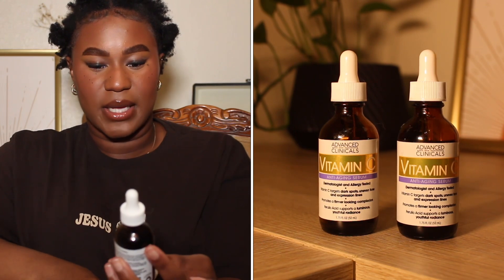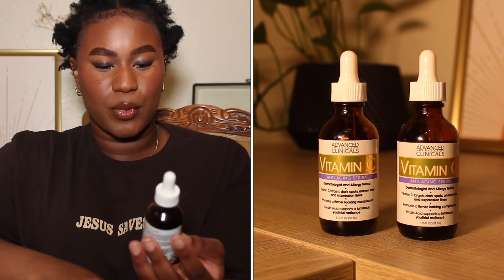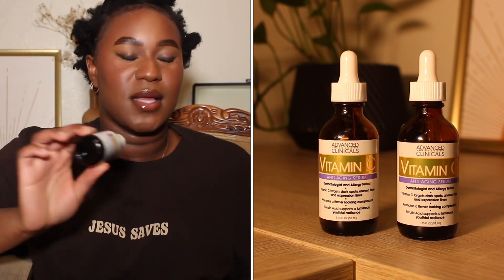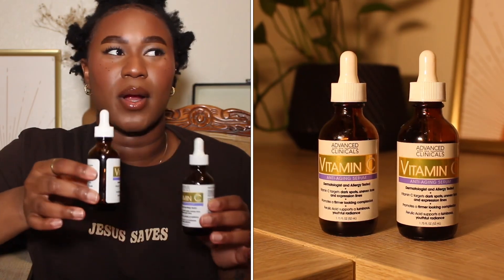This is the Advanced Clinics Vitamin C Anti-Aging Serum — dermatologist and allergy tested. Vitamin C targets dark spots, uneven tone, and expression lines; promotes a firmer-looking complexion, and supports a luminous youthful radiance. This is an amazing product for the price — really affordable. I got it on iHerb and I know it's at Walmart too. If you want to target dark spots, uneven skin tone, expression lines, or just overall appearance, this is a good product. It also changed my skin for the better, which is why I decided not to buy that $80 vitamin C — I just get this one. This stuff does wonders. I definitely recommend it.